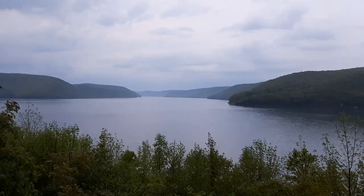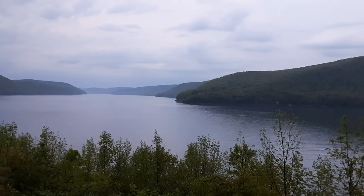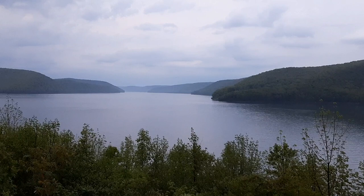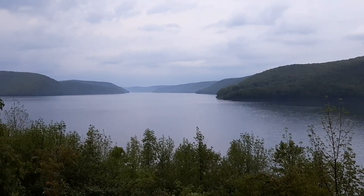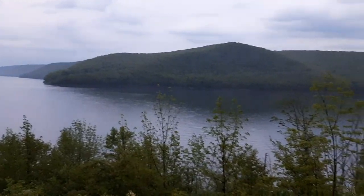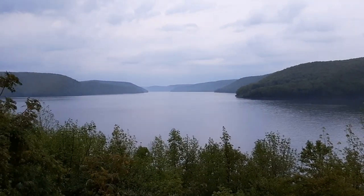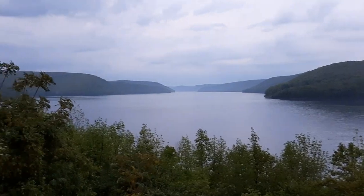I'm almost at the Kinzua Dam and I'm at this scenic overlook here. This is the Allegheny Reservoir, and it is just absolutely massive — I think it goes like 20 or 30 miles. Just a beautiful, humongous reservoir. I'm really excited to see the Kinzua Dam; I haven't seen it in probably about 15 years.